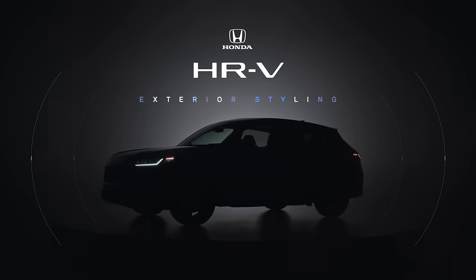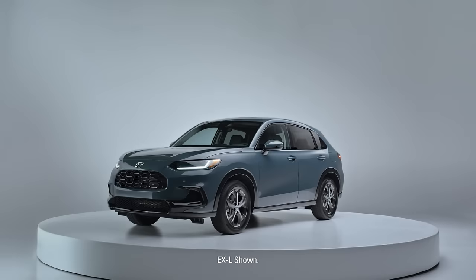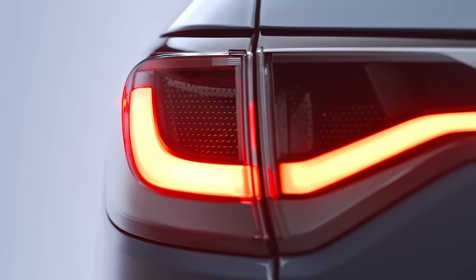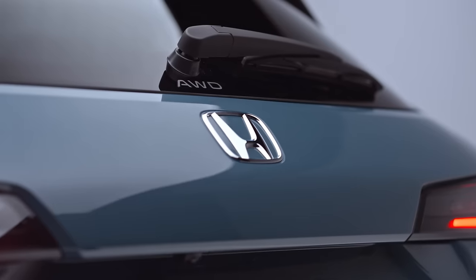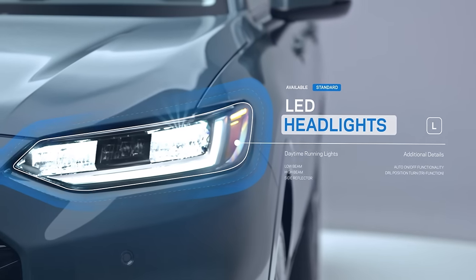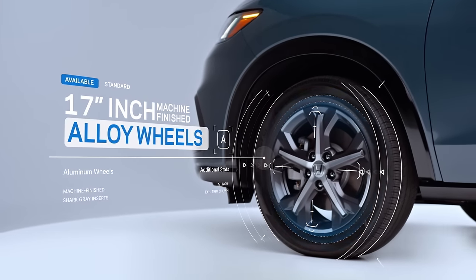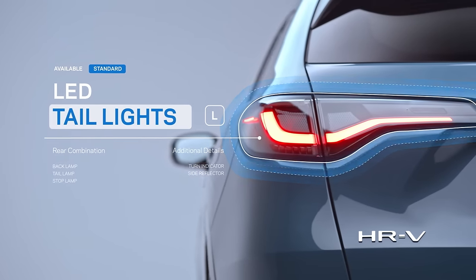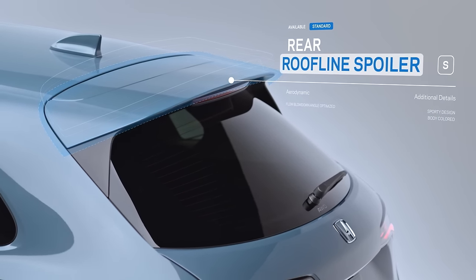This is the HR-V, where iconic determination meets a constant drive to innovate. Bold, sleek, and ingeniously designed — it all starts with a look that demands attention. Let style lead the way with brilliant LED headlights and dynamic available machine-finished alloy wheels. And with eye-catching accents, you're sure to leave a lasting impression at every turn, making it unforgettable from the very first look.